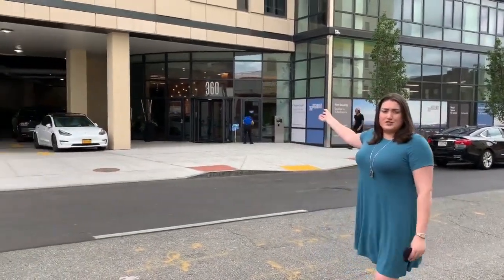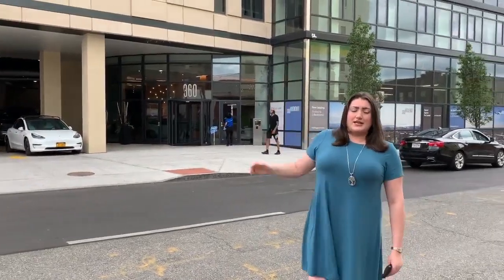It's our first project as master developer in downtown New Rochelle today. 360 Huguenot — residential lobby right behind me, 280 luxury residential units above. We've got close to 14,000 square feet of retail on the ground floor and walking through the spaces.